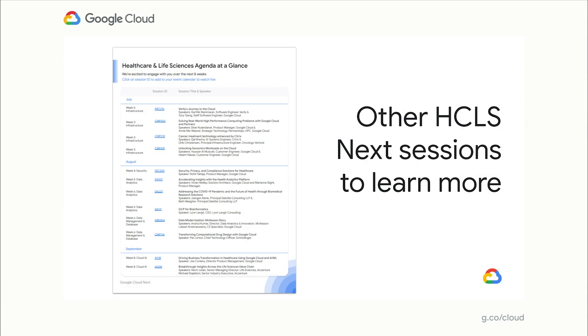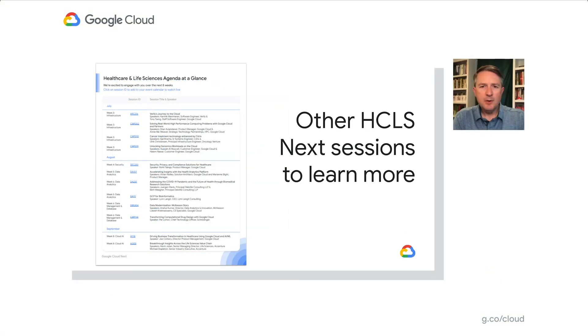We hope that you found this useful and informative and that it will be helpful for your organization as you combat the COVID-19 crisis. We're now in the final month of NEXT where we have several healthcare and life science sessions that you might find useful. You can easily find this information linked from the Google Cloud Healthcare and Life Sciences website or from our Next home page. Thank you very much.